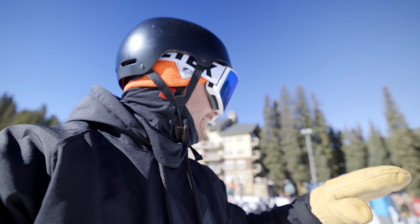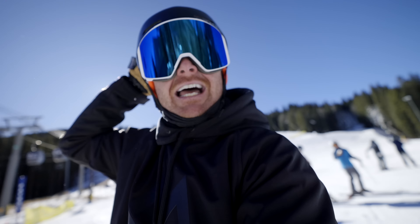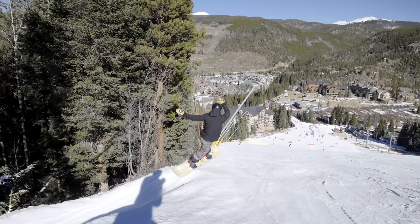I freaking love side hits and turning this whole entire mountain into a playground. I'm literally looking all over the place trying to have spatial awareness so I don't get hit, but I'm also evaluating the terrain so I can be in the best body position.